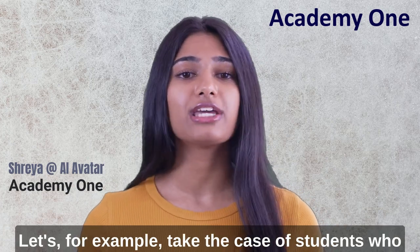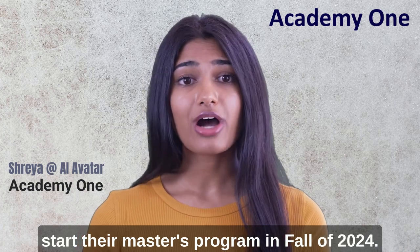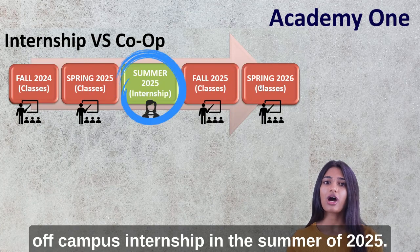For example, take the case of students who start their master's program in fall of 2024. These students would be eligible to engage in an off-campus internship in the summer of 2025.